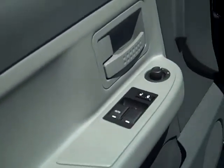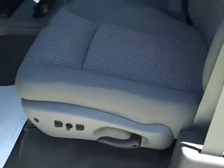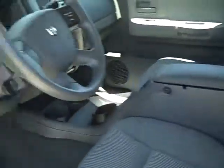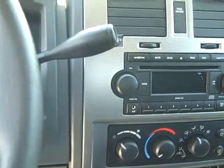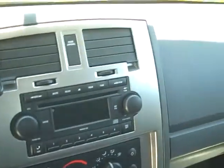It's got power windows, locks, and power mirrors. It has a power seat with recliners and two little jump seats in the back on the extended side. Up front it's got the tilt wheel, delayed wipers, and cruise control. It's got air conditioning, rear defroster, and an AM FM stereo CD. The interior is very nice with cloth seats.